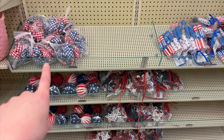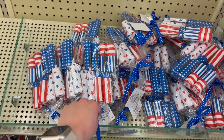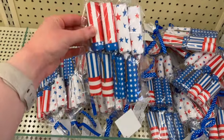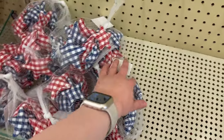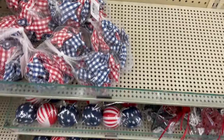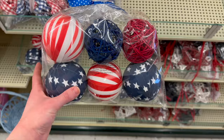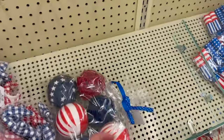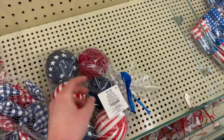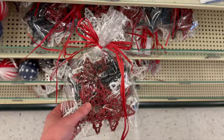They've also got some different filler items. There's this one for $4.99 — they're like little firecrackers. Then they've got these stars again this year for $7.49. They've also got these items that would be good for like a dough bowl, going to be $11.99.